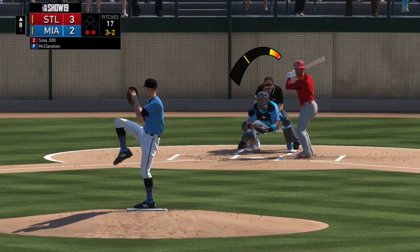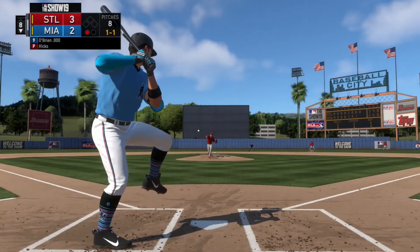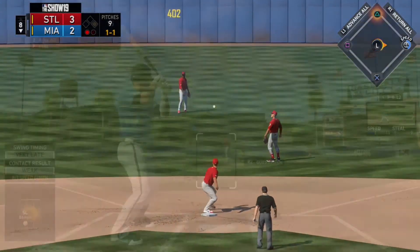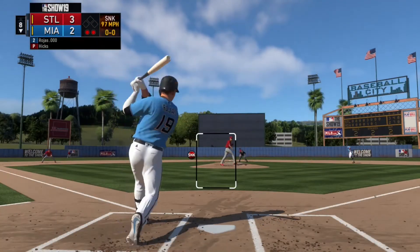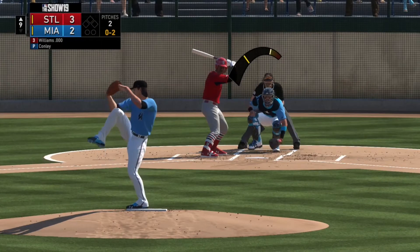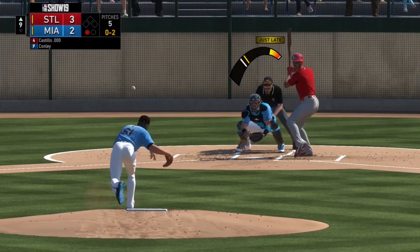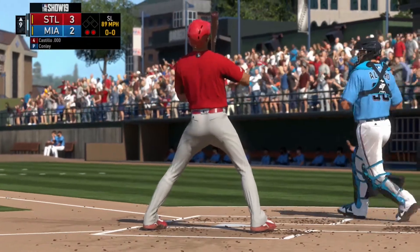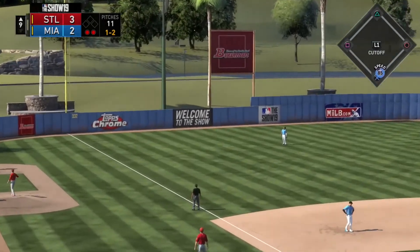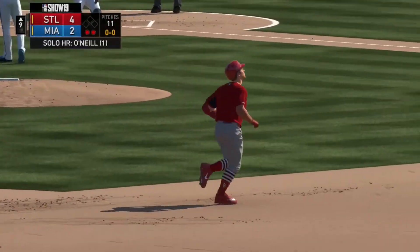In the top of the eighth, McClanahan is still on the hill for Miami — he gets a swing and a miss to end the inning. In the bottom of the eighth, Peter O'Brien grounds one right back to the pitcher but it gets by for a base hit into center. Jordan Hicks is the pitcher for St. Louis at this point, and Miguel Rojas swings and misses at that sinker. Adam Conley comes on in the top of the ninth with it a 3-2 ball game — he strikes out two, but on a 1-2 count, he hangs a slider right over the top half of the plate. That's a home run by Tyler O'Neal, and it's 4-2 Cardinals.